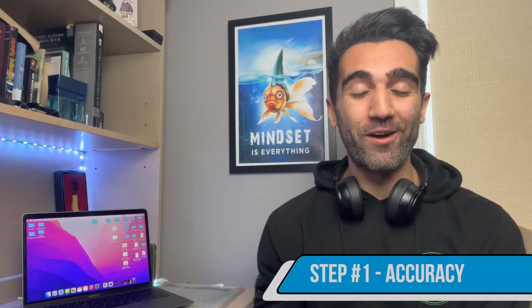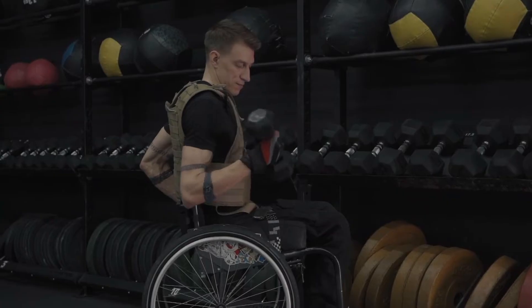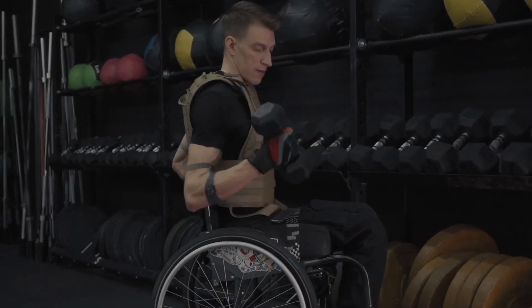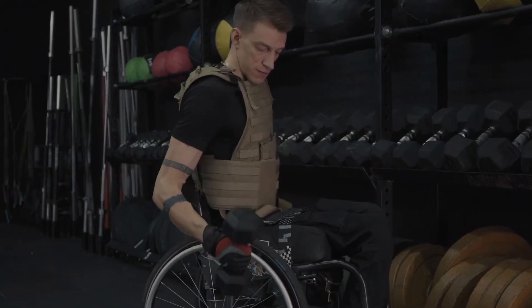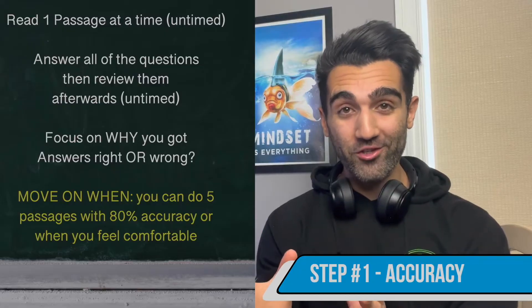When putting together your study plan, there are basically only four steps you need to know. This model of gradual improvement in your MCAT CARS score is based on the concept of progressive overload, which I first developed by looking at resistance training in the gym. You're going to start somewhere, get a little bit better over time, and when you finally make it to the end of your three months, you'll look back and see just how much you've improved.